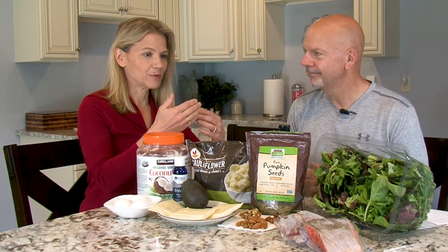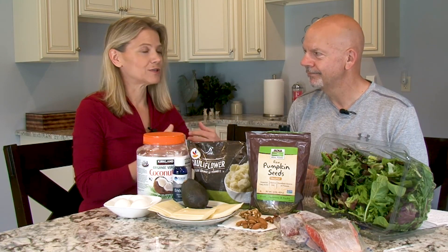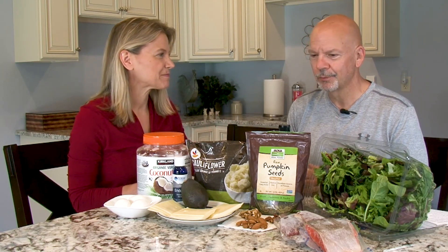Hormones and nutrients must cross over the cell membrane in order to get into our cells where they are used — hormones like thyroid hormone.